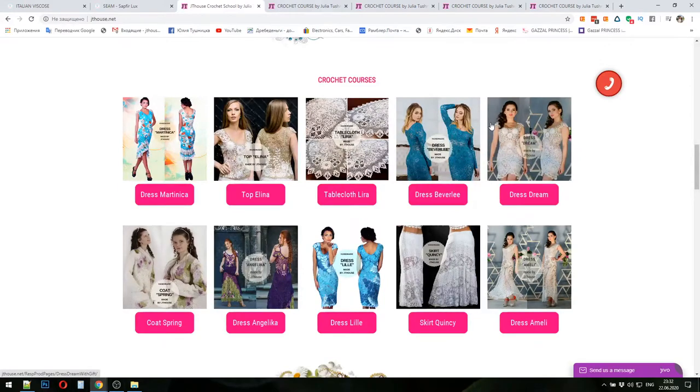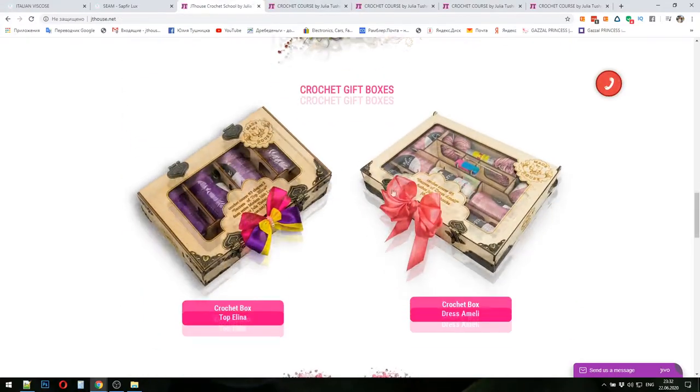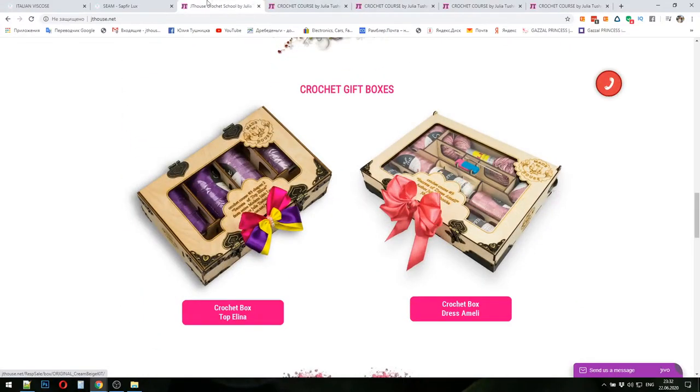I also received questions about crochet gift boxes. You can see information at our main website jthouse.net. We have a crochet box Secrets of Dress Amelie and crochet box Secrets of Top Alina. You can press the button below and look at information about each of these projects.